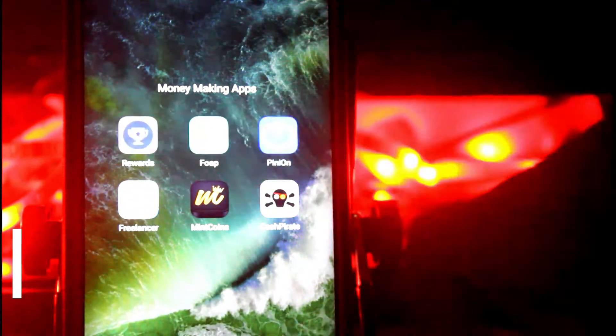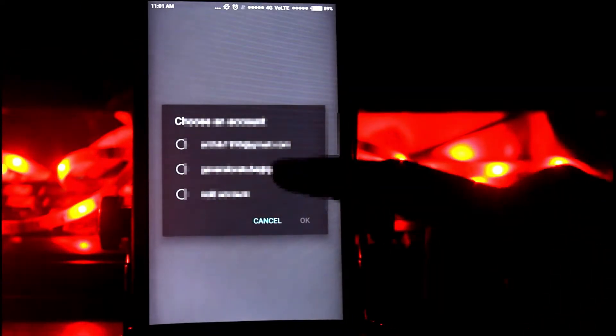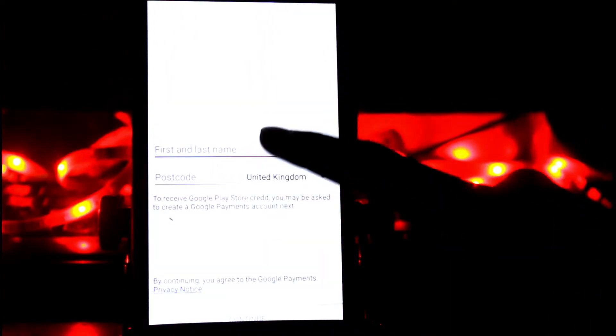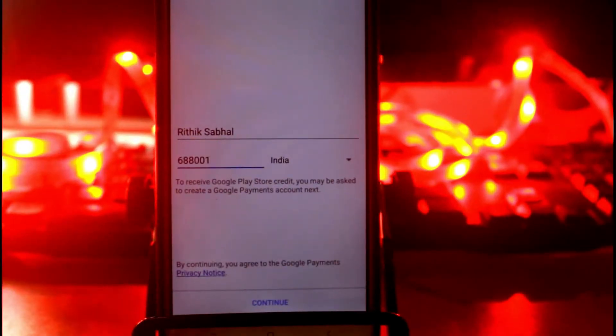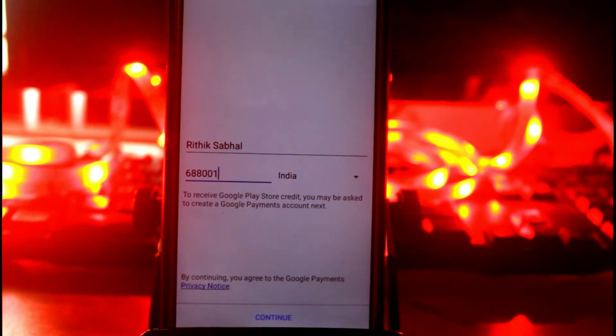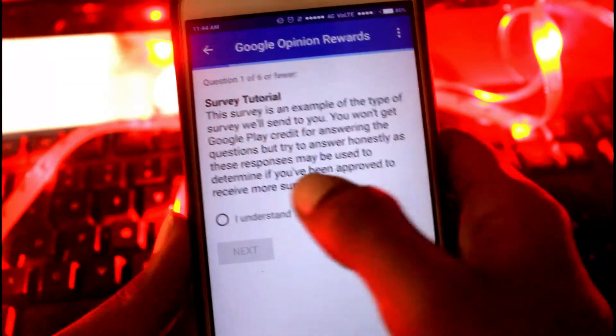Number one is Google Opinion Rewards. It may come as little surprise that Google has an app of its own that you can use to make money. With Google Opinion Rewards, you can earn Google Play credit by completing surveys. Sign-up is simple — just sign in with your Gmail account, fill in your name and zip code, select your country, and you're done. You will get a notification whenever a new survey is available, and you just need to spend a few minutes answering it.